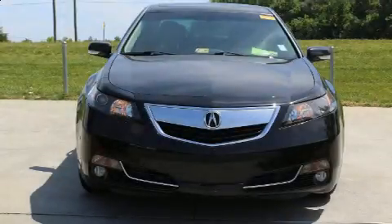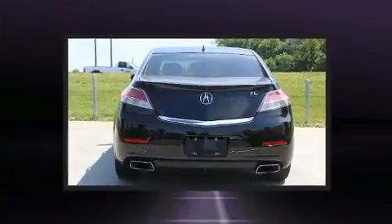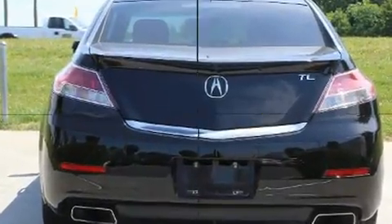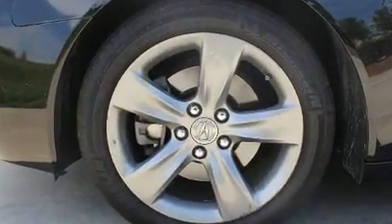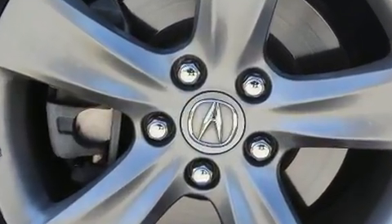Get excited about the 2014 Acura TL. This four-door, five-passenger sedan still has less than 90,000 miles. A 3.7-liter V6 engine pairs with a sophisticated six-speed automatic transmission, and for added security, dynamic stability control supplements the drivetrain.